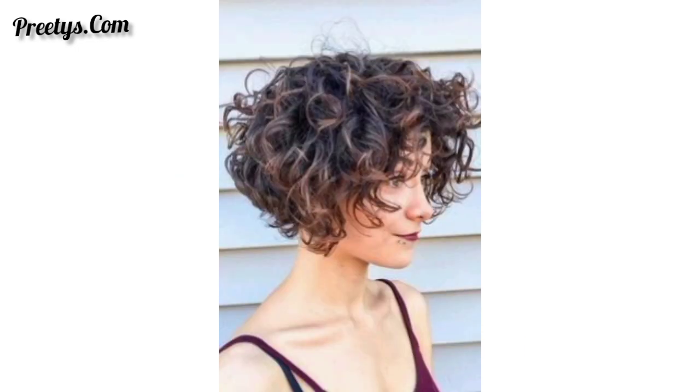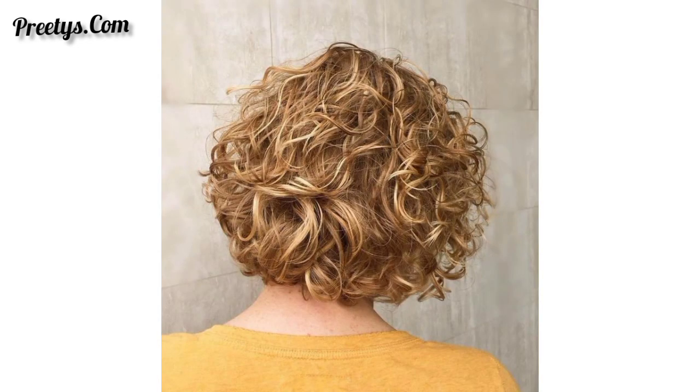Options for an angled bob with longer front pieces that gradually get shorter towards the back — this adds a stylish and edgy twist to your curls. Go for a shorter bob that leans towards a pixie cut, ideal for those who want a low-maintenance look. So dear friends, be connected with me. Take care.